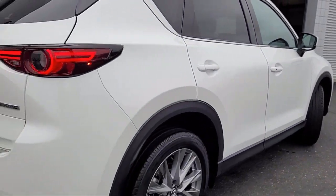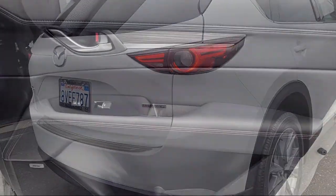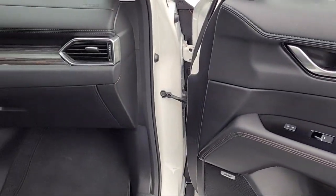It also features keyless entry, electronic stability control, steering wheel controls, auto high beam headlamp control, and has less than 20,000 miles on the odometer.